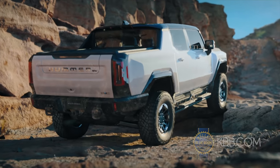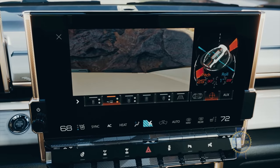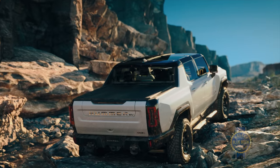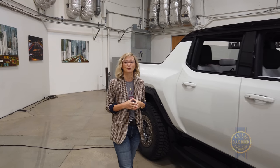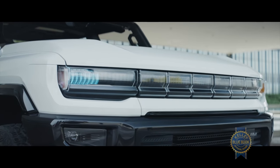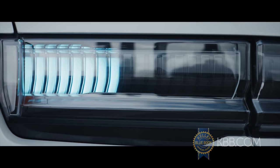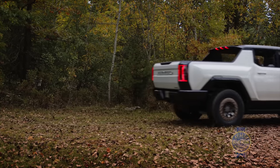Other amazing things are the Hummer's extensive underbody armor and UltraVision — cameras under and around the truck that act as virtual spotters out on the trail. GMC is claiming a range of 250 to 350 miles, and it's also said to have the ability to charge about 100 miles in 10 minutes with an 800-volt DC fast charger. You won't even have time to stand in line for your Slurpee.